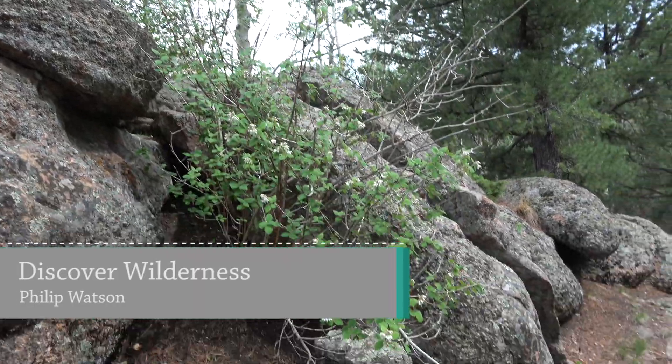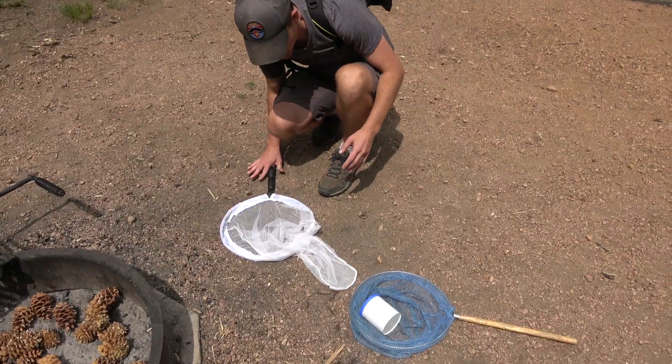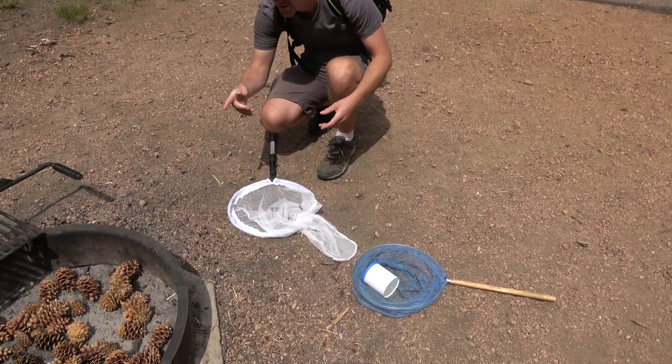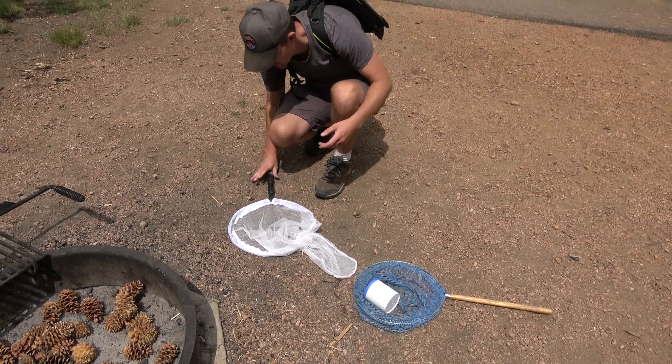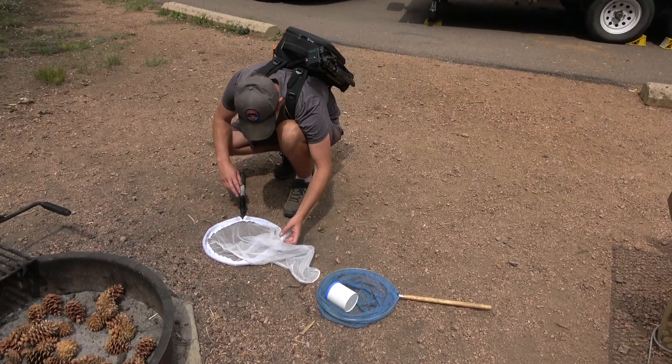Hi, I'm Phillip Watson with Discover Wilderness, and today we got lucky. I'm sitting here trying to get some pine nuts out of these pine cones, and this flew by.